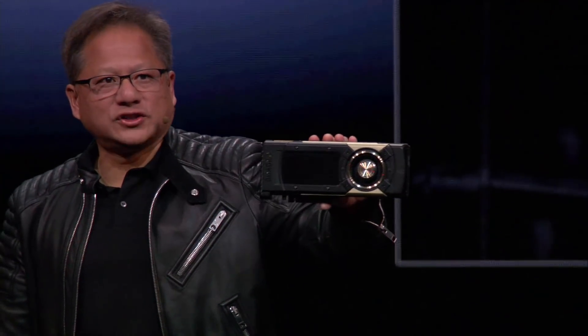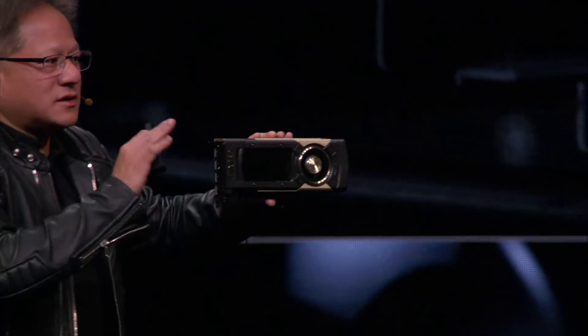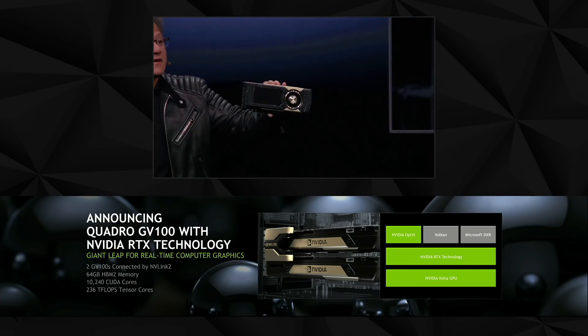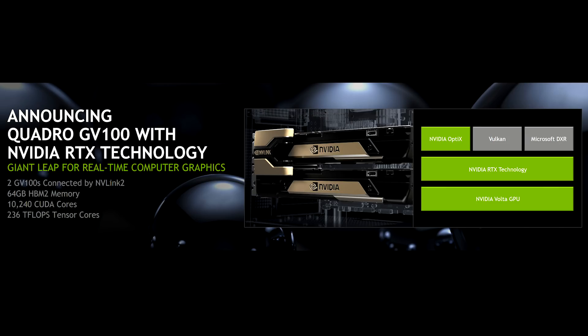It is also the first one with a brand new interconnect between GPUs called NVLink 2. The two GPUs connected through NVLink essentially become one giant GPU. These two GPUs working together will become a revolutionary new workstation. For the very first time, we can bring real-time ray tracing to the market — people can actually use it.